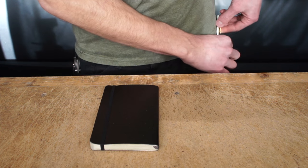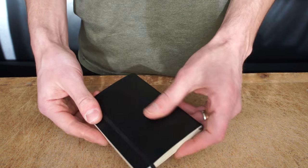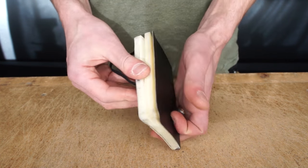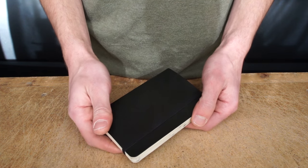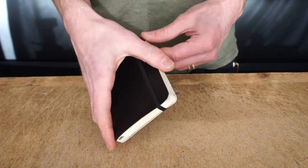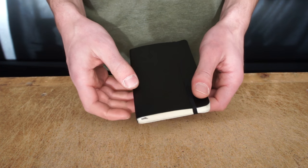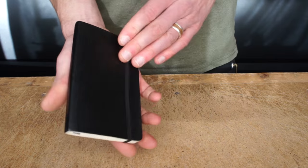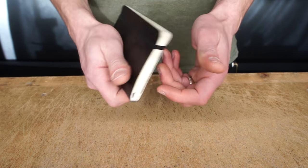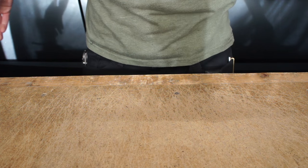Last but not least is my little Moleskine notebook. I like having paper — obviously carrying a pen, it's kind of nice to have paper with it. I've been carrying this for a while. I was carrying the thinner ones but I found they got too beat up. I don't really fill these out very quickly, and I like the feel of the faux leather and I like them a little thicker so they're not so flimsy. This one just sits in my back pocket and that's the whole everyday carry.